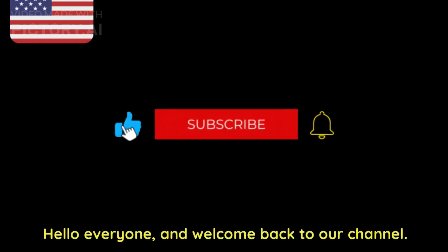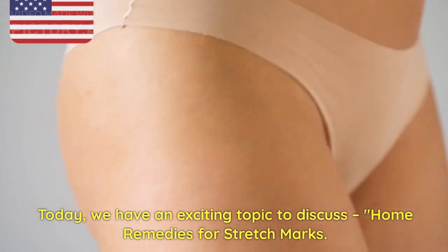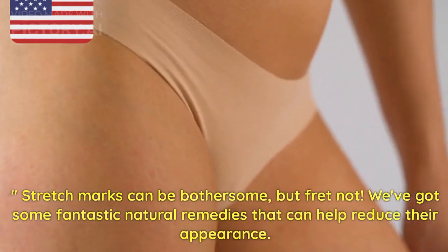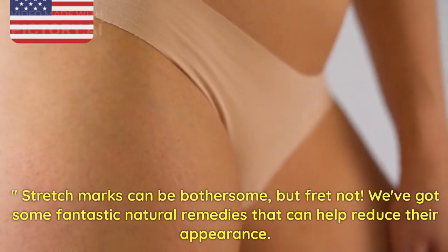Hello everyone, and welcome back to our channel. Today, we have an exciting topic to discuss: home remedies for stretch marks. Stretch marks can be bothersome, but fret not. We've got some fantastic natural remedies that can help reduce their appearance.